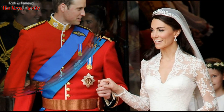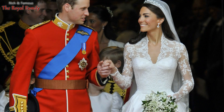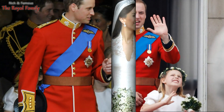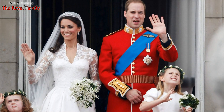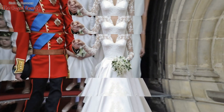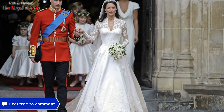The Princess of Wales completed the dress with a gorgeous 1936 Cartier halo tiara, which she borrowed from Queen Elizabeth II. Tradition required the bride to wear something new and something borrowed. New were the diamond drop earrings with the Middleton family crest, given to the bride by her parents. The final touch of the image were ivory satin shoes by Alexander McQueen.